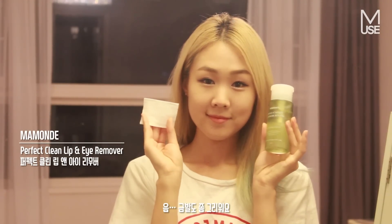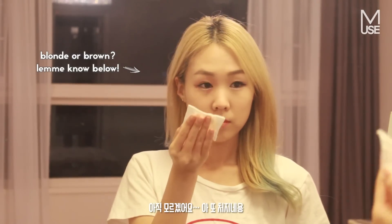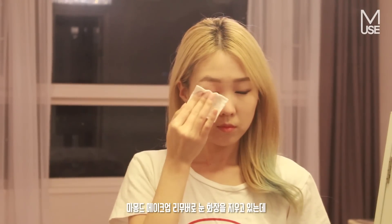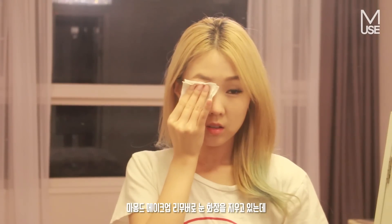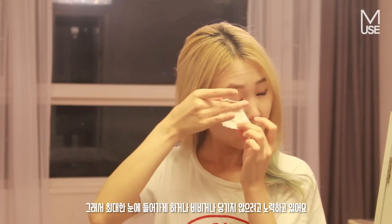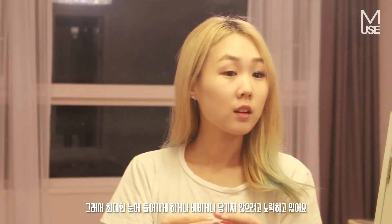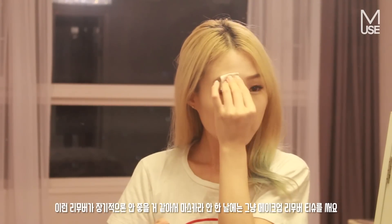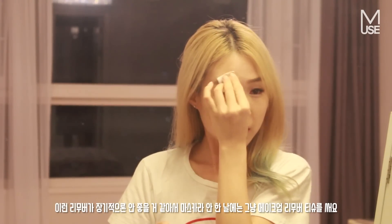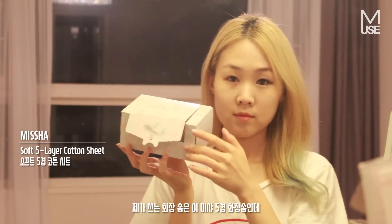I'm taking off my eye makeup using the Mamonde eye makeup remover. It's a little bit — it kind of hurts my eyeballs a little bit, as you can see I'm kind of wincing. I try my best not to get it into my eyes and try not to rub my eyes too much. On days that I don't even have mascara on, I just go in with a makeup wipe instead of doing this, because I think it's bad for your eyes in the long term.